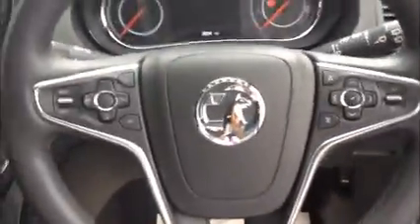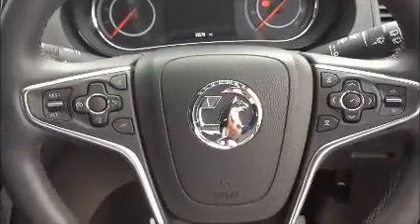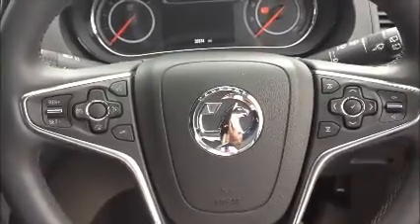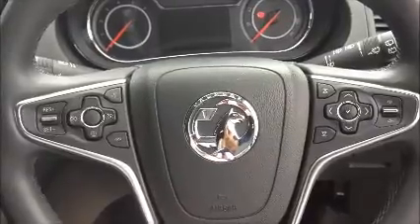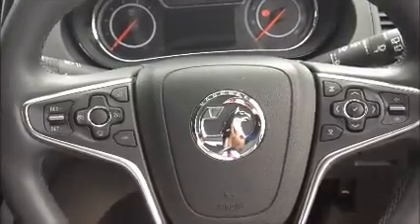Moving to the front, there is a multifunctional steering wheel with cruise control, speed limiter, phone connectivity, trip computer controls, radio tuning controls, and also volume controls.